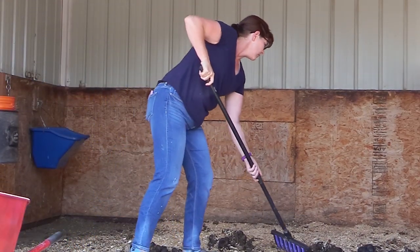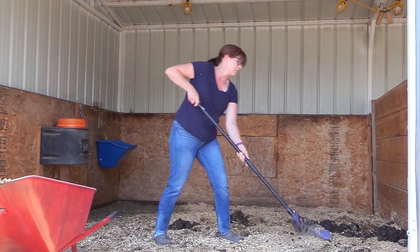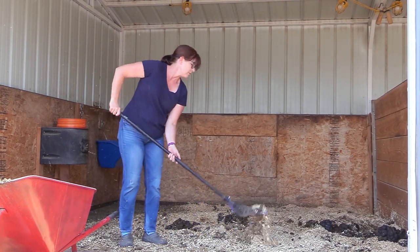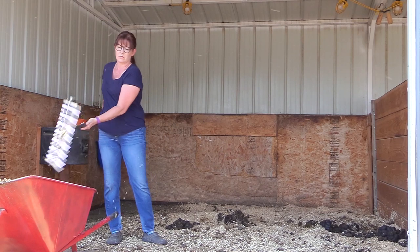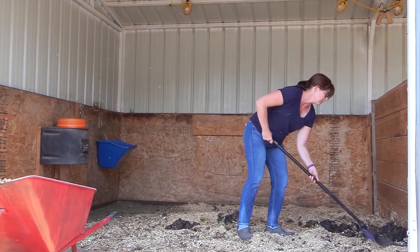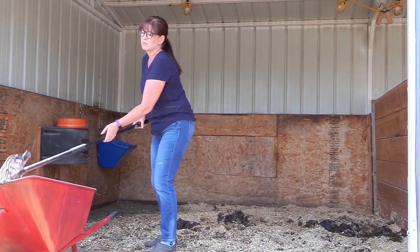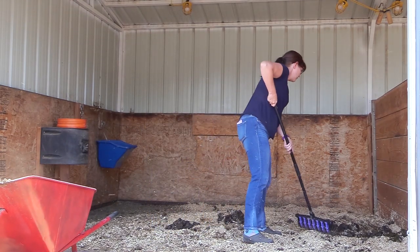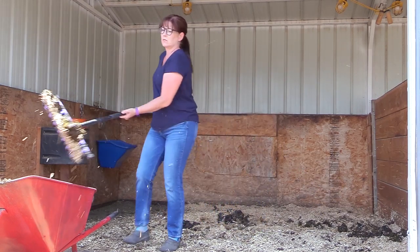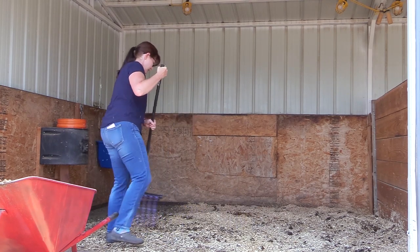Hello, my equestrian friends! It is me, Lisa, the Budget Equestrian, and I am back with another video. Today I wanted to share with you what it's really like — a day in my life when I'm at home with my horses. The first thing I have to do almost daily is clean the stalls. I usually do it once a day, sometimes once every other day, depending on what the weather's like.